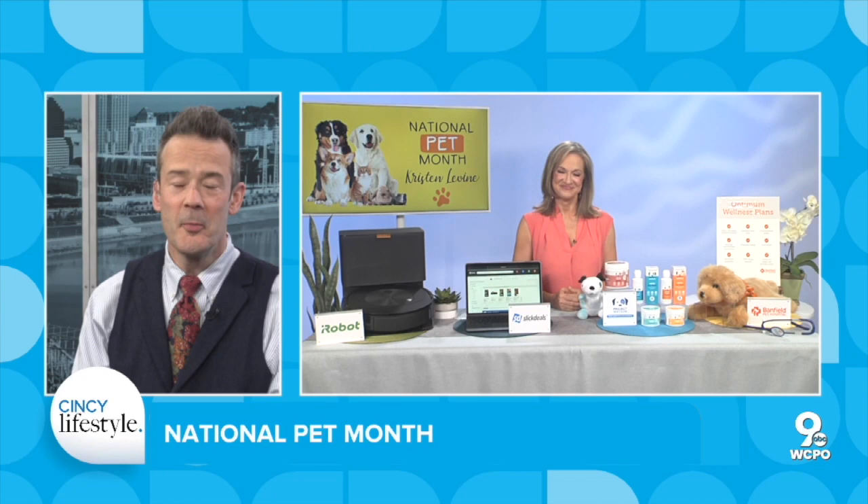Where can we go for more information on all these things? Everything and more is at tipsontv.com. Kristen Levine, thanks so much. Thank you, Pete. I really like that robot thing — a little robot vacuum and a mop all in one. It's even got a little headlight. While you're sleeping it can go do its thing. Exactly. I love that.